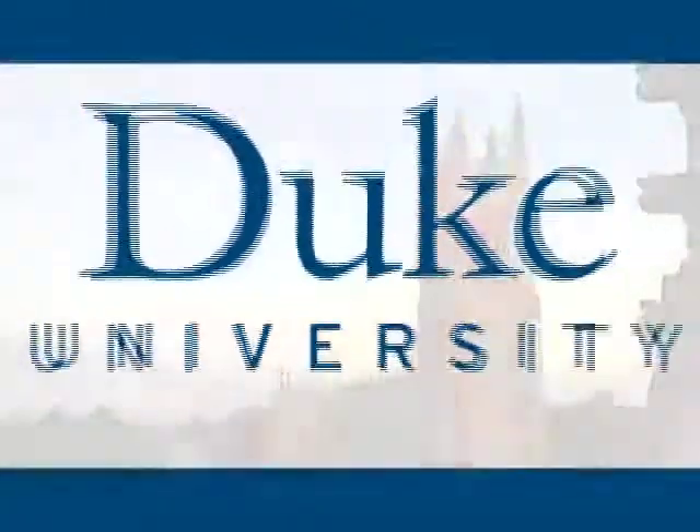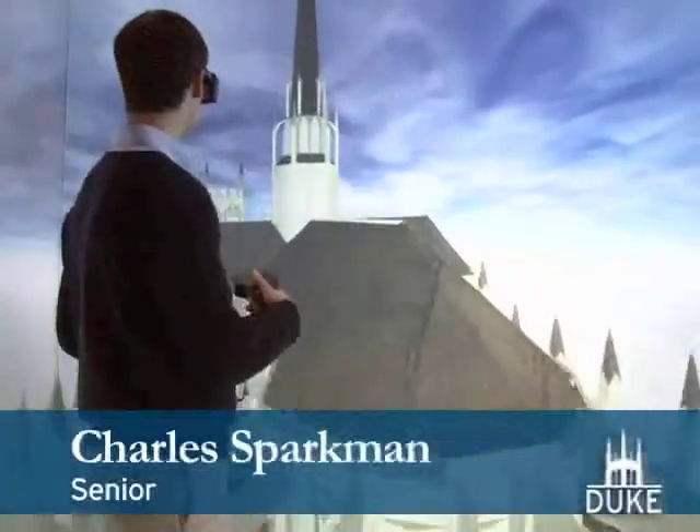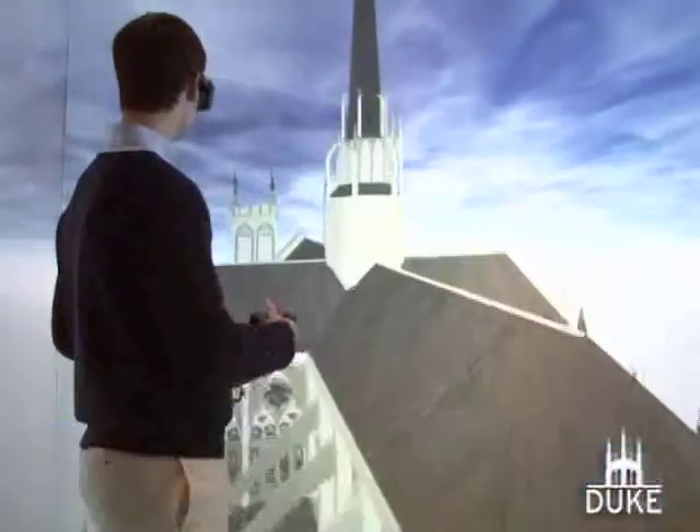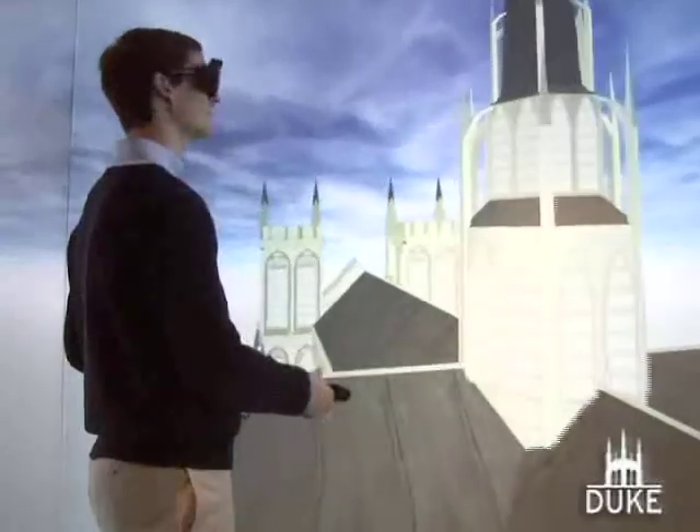This is Duke University. We're looking at a virtual cathedral that I made over the summer of 2007 for the Visual Studies Fellowship. It's a French Gothic cathedral, probably dated around 1220. Of course, it's imaginary.